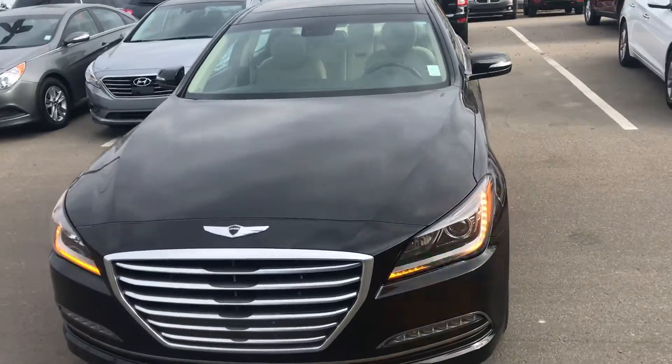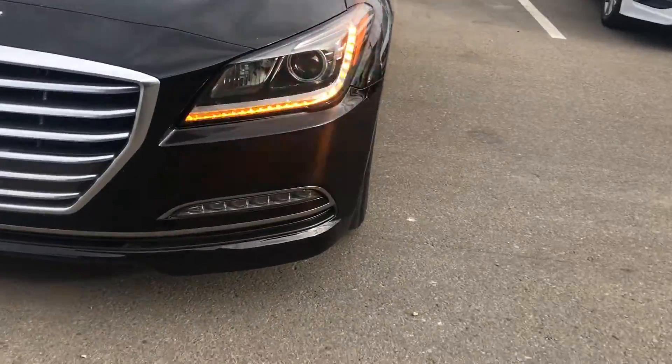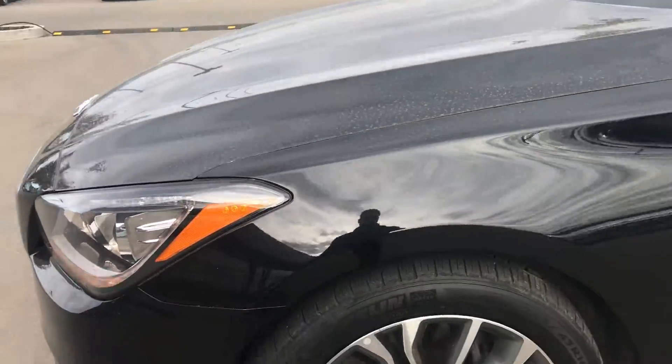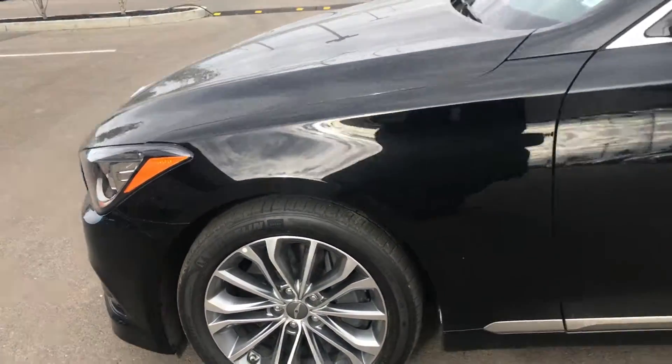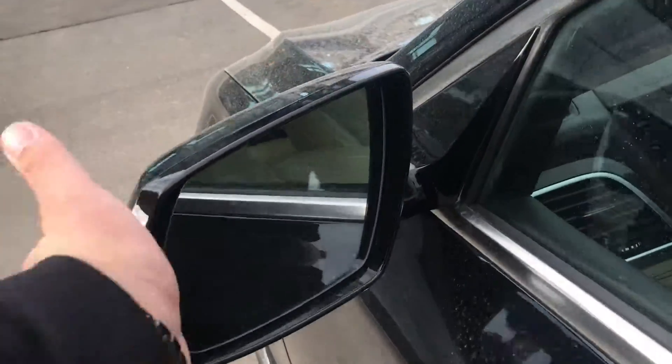There's a nice Genesis grille up front — pretty stylish. You got the fog lights underneath there on the bottom. You get the shadow system headlights, and you also have the 18-inch aluminum wheels on the side with the all-season tires, so it's going to treat you pretty well in wintertime with that all-wheel drive.